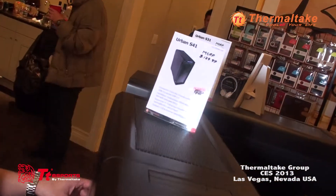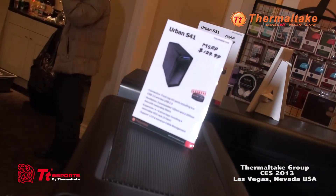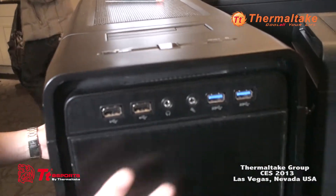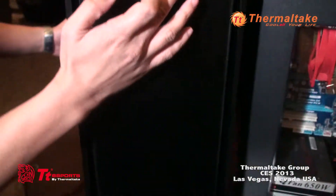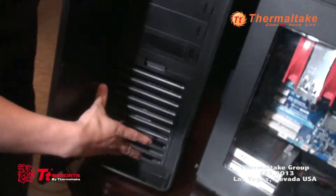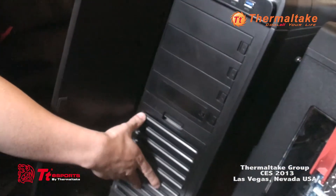This right here is the S41, another elegant case we're releasing for CES 2013. It includes our signature docking station that uses SATA. You have a front aluminum cover with USB 3.0s and audio jacks. The cover opens to reveal a filter. It fits a 120 millimeter fan, and you can actually even fit a 140 millimeter.